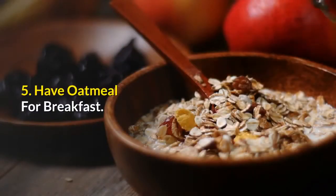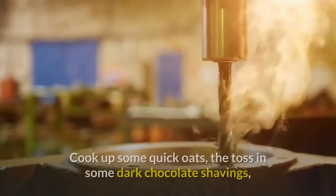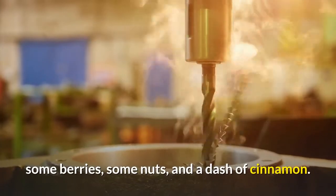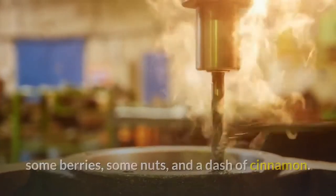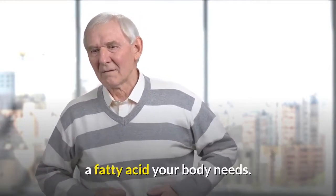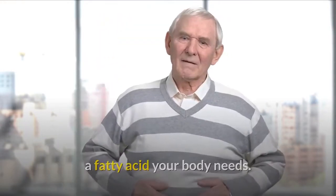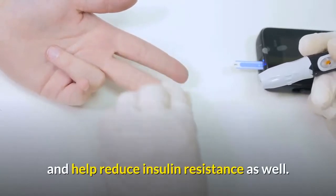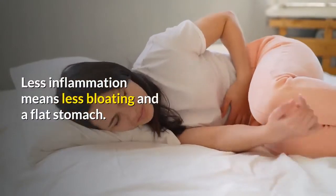Number 5: Have oatmeal for breakfast. Cook up some quick oats, then toss in some dark chocolate shavings, some berries, some nuts, and a dash of cinnamon. Together these ingredients work with the happy bacteria in your colon to produce butyrate, a fatty acid your body needs. Higher levels of butyrate reduce inflammation in your body and help reduce insulin resistance as well. Less inflammation means less bloating and a flat stomach.